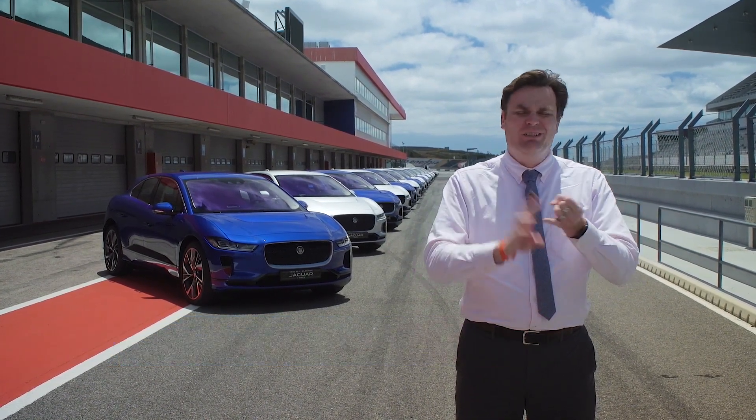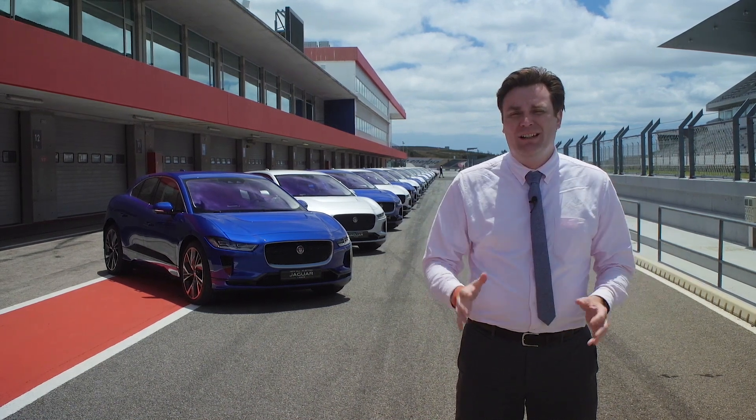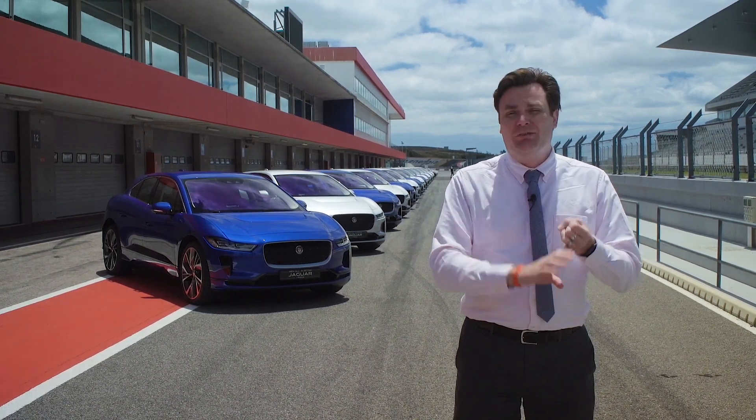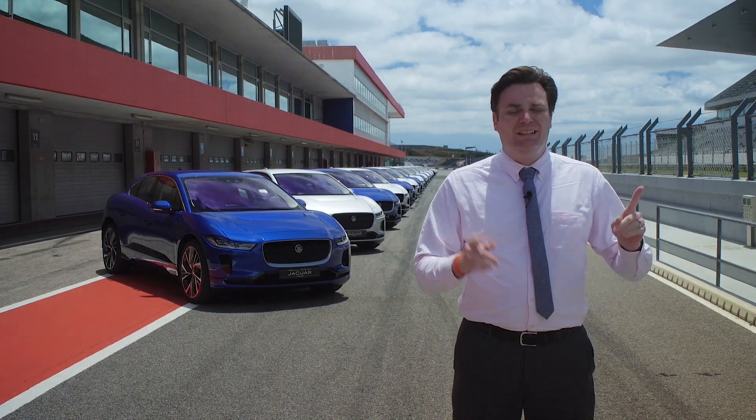Usually on these trips I go on the freeway, maybe do some back-road driving, maybe drive through town. Today I'm going to be going off-road, over some mountains, through some water, and on this track.